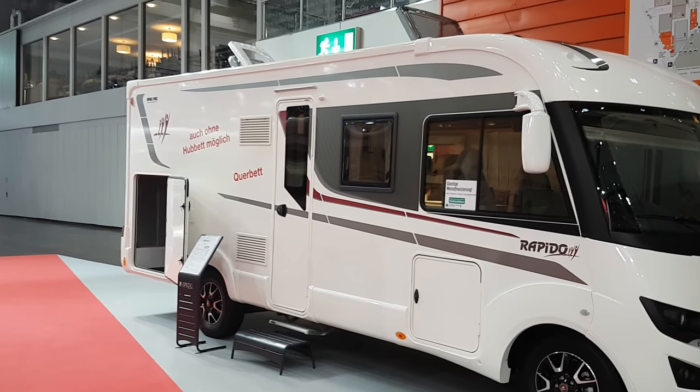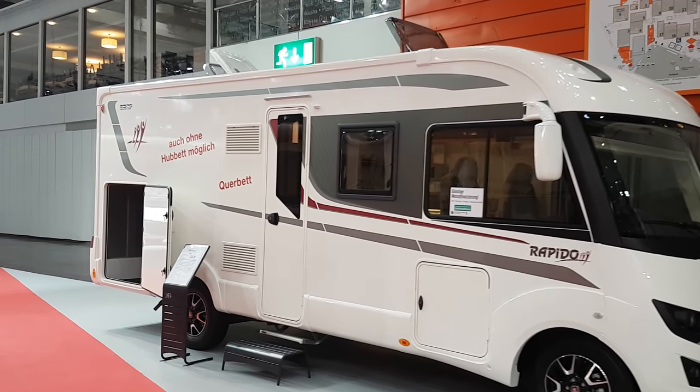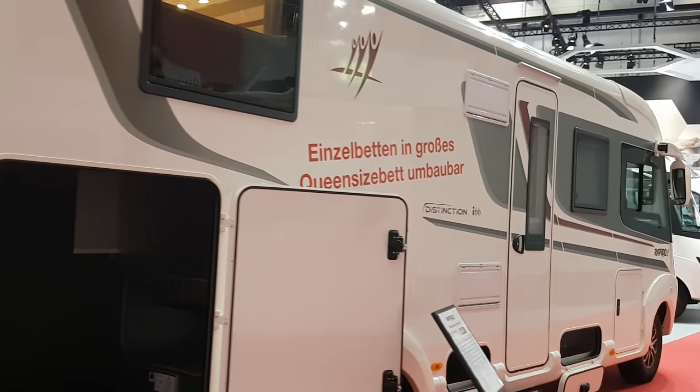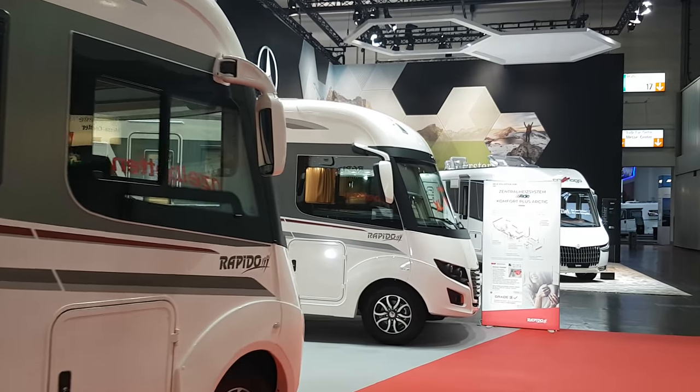You also get this one without the bed over the cabin. This is what it looks like before any battery comes in here.